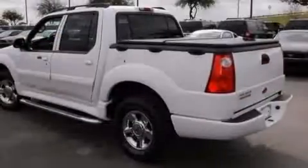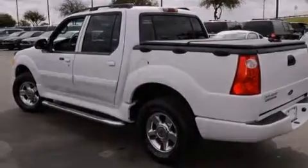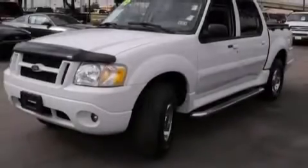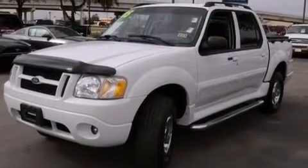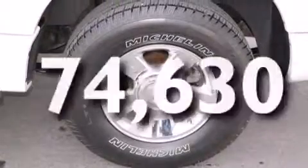Features include Sirius satellite radio, aluminum wheels, roof rails, a leather-wrapped steering wheel, front and rear floor mats, 12-volt power outlets, a driver airbag, latch-ready child seat anchors, and air conditioning. This vehicle has fewer than 75,000 miles on the odometer.